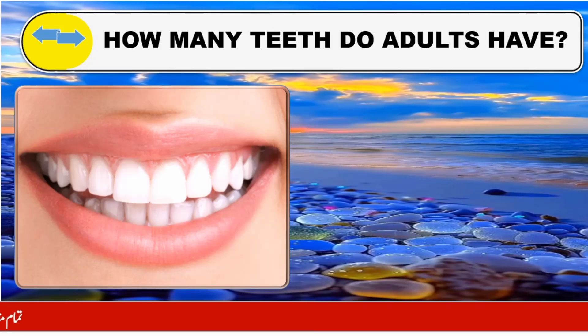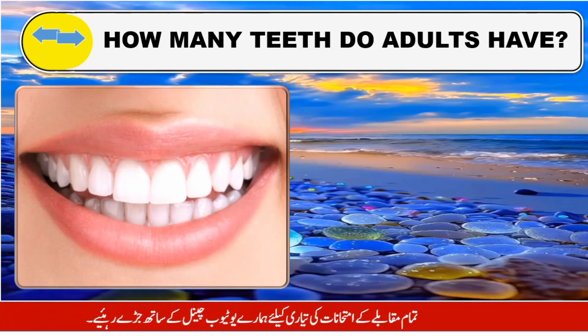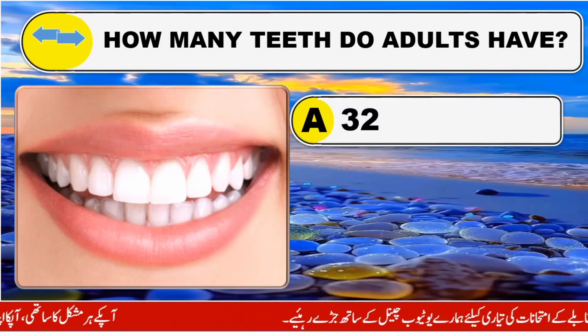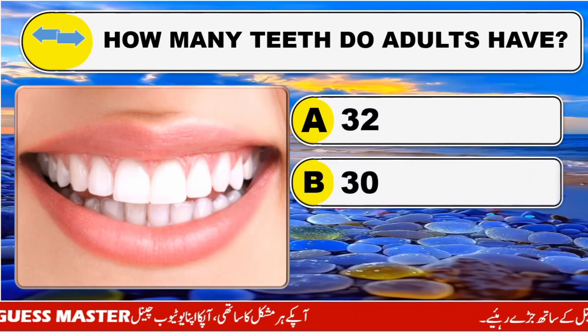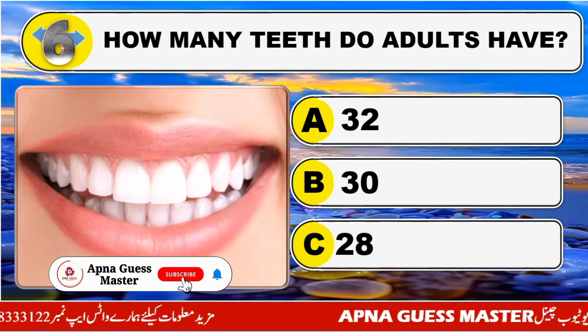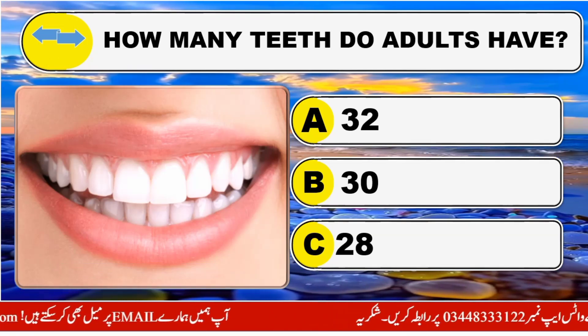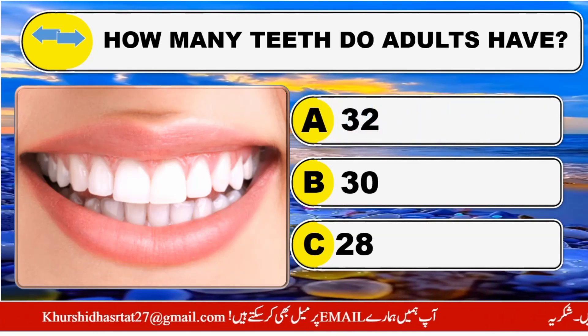How many teeth do adults have? Option A: 32. Option B: 30. Option C: 28. The right answer is Option A: 32.